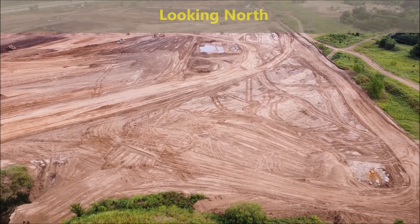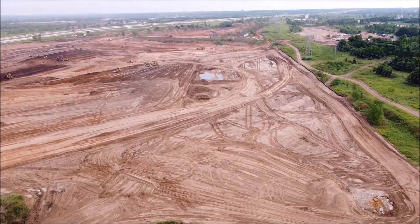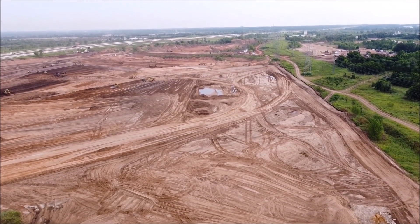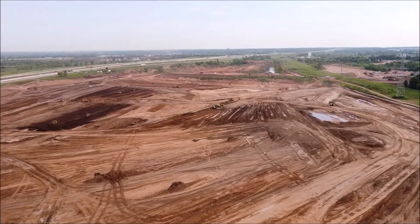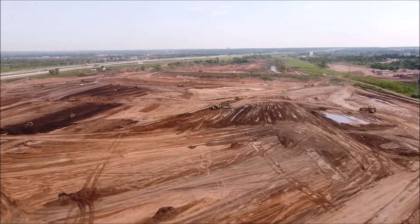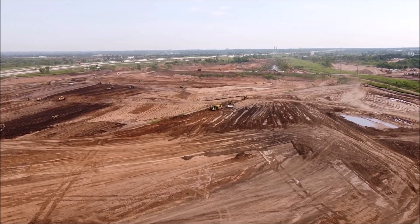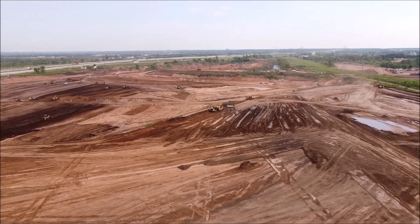If Tesla or the contractor had 100 trucks and each truck did 10 trips a day, it would take over 40 days to bring in all of the dirt they need. And this is in addition to using the existing mounds on site to cover what else may be needed.